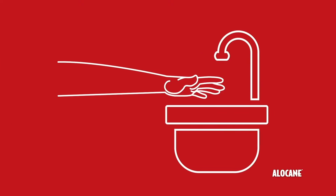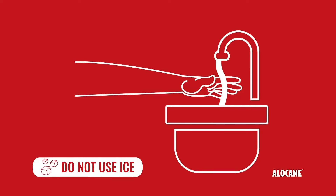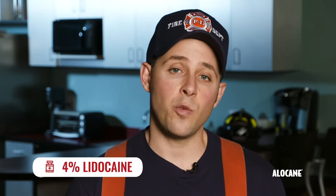The first step for properly treating a first-degree burn is to place the affected area under cold running water until the pain subsides. Once the area has dried, it's recommended that you apply a burn gel or cream to the affected area. A product such as Alocaine is great for this purpose because Alocaine contains 4% lidocaine, which reduces pain on contact as well as speeds up the healing process.